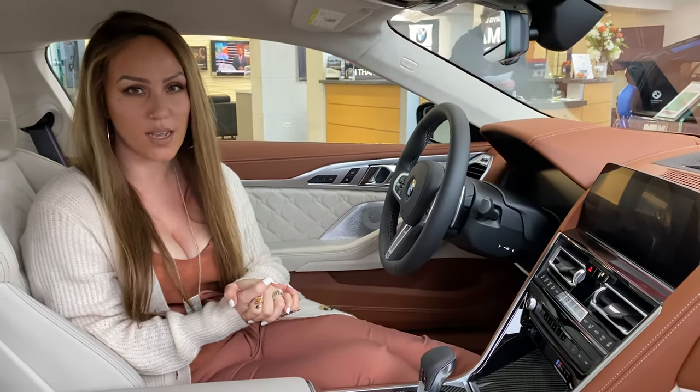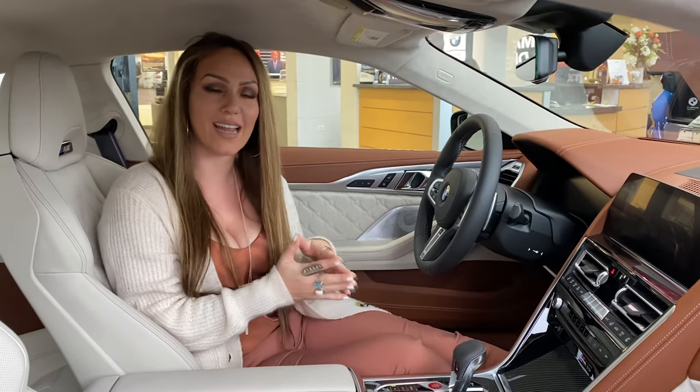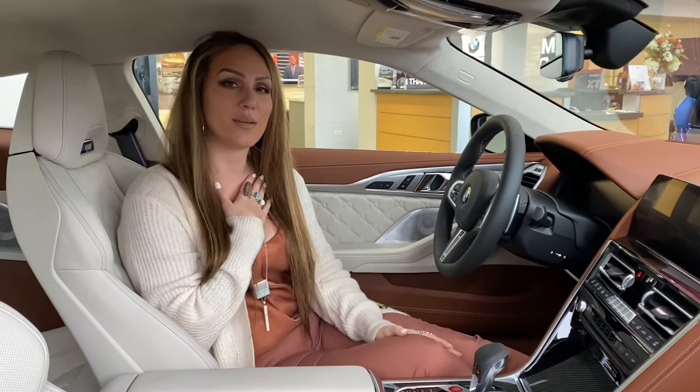Making perfected sound the new standard, you will not want to experience anything less. Come see me, BMW Heather, at BMW Crystal Lake. Happy holidays, guys.